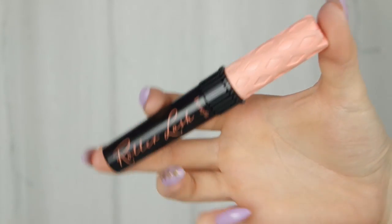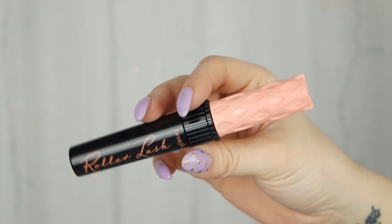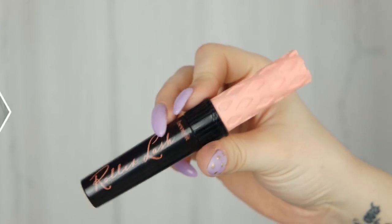Molte l'avranno già sentito, avranno già visto altre review o letto qualcosa di questo mascara. Parlo per chi non lo conoscesse ancora, o per chi fosse semplicemente curioso della mia review. Questo mascara ci è stato presentato come un mascara incurvante e allungante. La texture del prodotto è abbastanza liquida. Io lo utilizzo praticamente da quando l'ho ricevuto, quindi dal 22 gennaio, e da allora non riesco più a farne a meno.